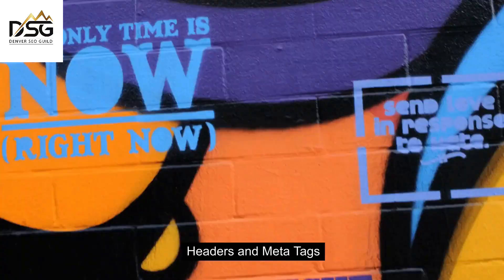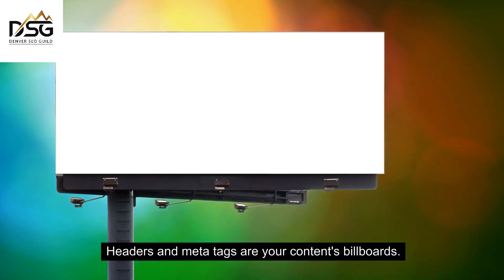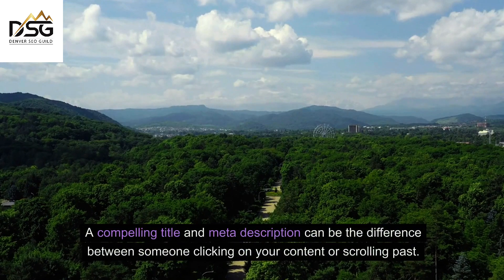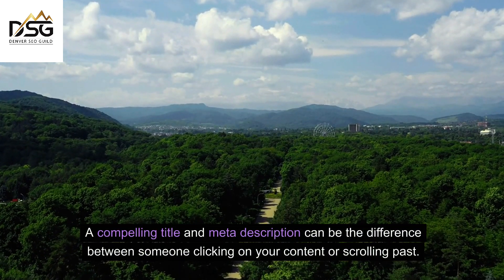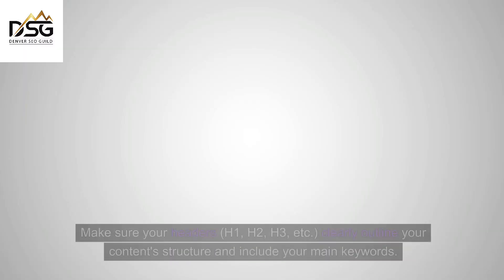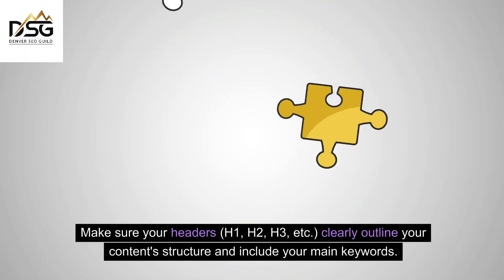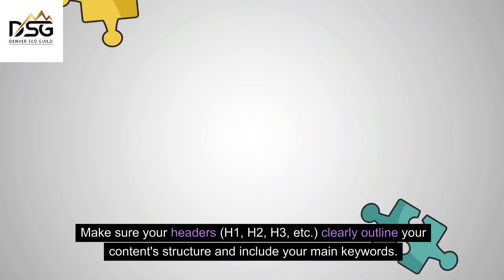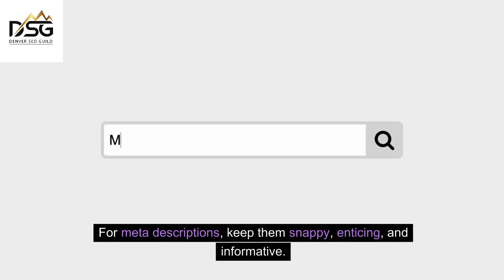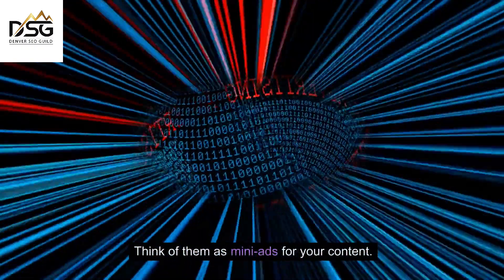Headers and meta tags are your content's billboards. They tell search engines and readers what your content is all about. A compelling title and meta description can be the difference between someone clicking on your content or scrolling past. Make sure your headers — H1, H2, H3, etc. — clearly outline your content's structure and include your main keywords. For meta descriptions, keep them snappy, enticing, and informative. Think of them as mini-ads for your content.